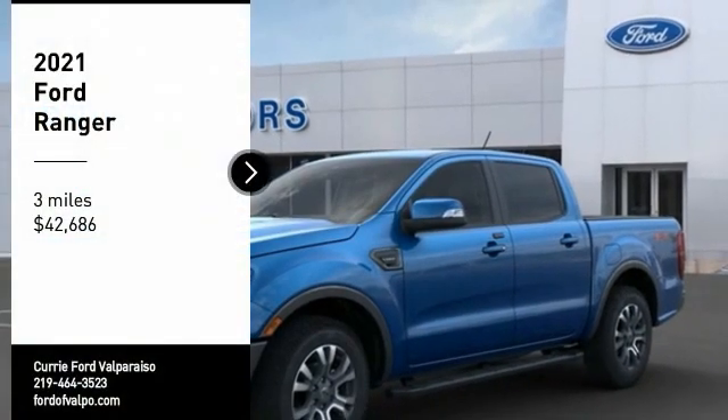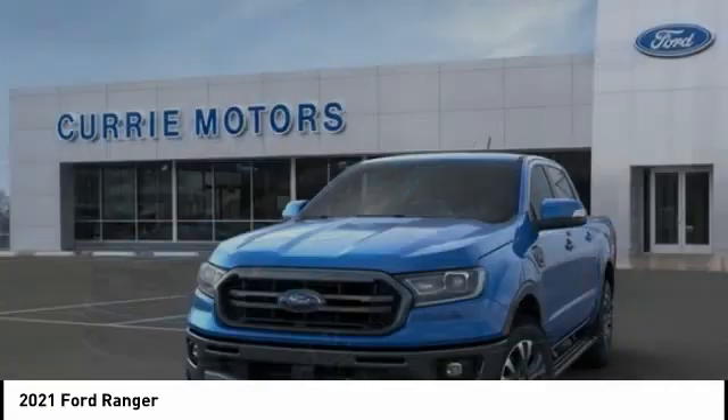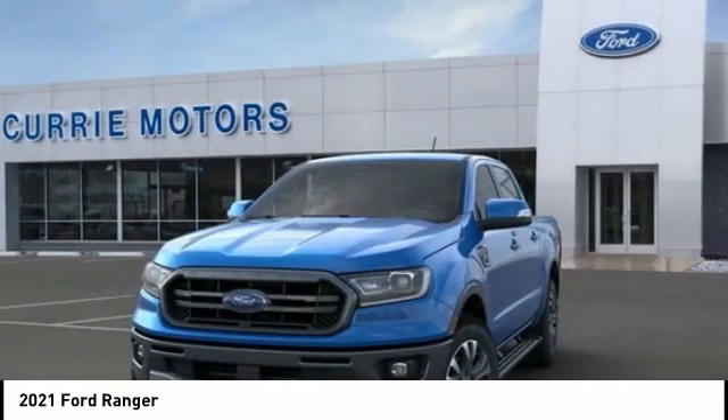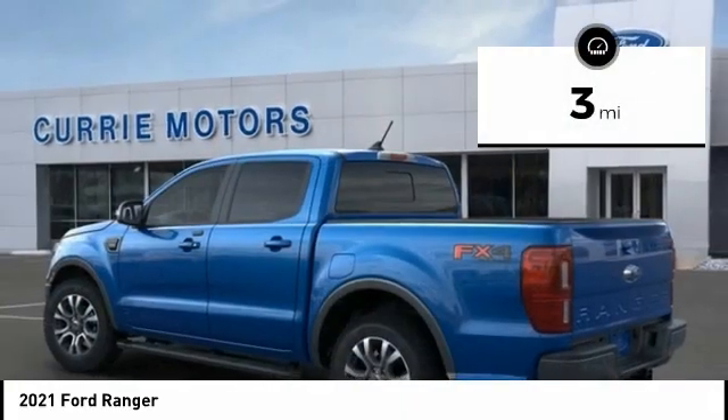Looking for the right vehicle? Check out the 2021 Ranger — tough inside and out. Ranger proves it's metal and is priced below $45,000. This vehicle has less than 100 miles.